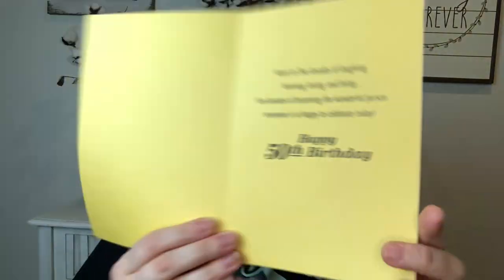Last but not least, I have some odds and ends. My brother just turned 50 — happy birthday! I got this really nice card for him. It says 'Here's to five decades of laughing, learning, loving, and living — five decades of becoming the wonderful person everyone is so happy to celebrate today. Happy 50th birthday.' I thought that was a cute card.